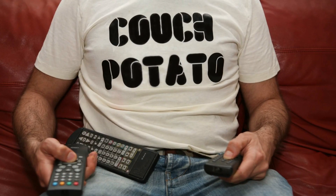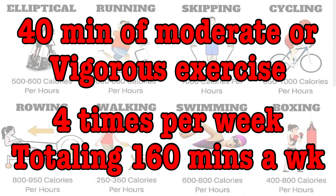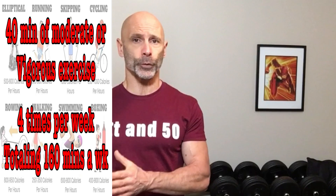They were just inactive. After reviewing all these studies, they came to the conclusion that 40 minutes of aerobic exercise done at a moderate or vigorous intensity, 4 times a week, totaling 160 minutes of weekly exercise, done for at least 6 months, can improve or even reverse symptoms of ED.